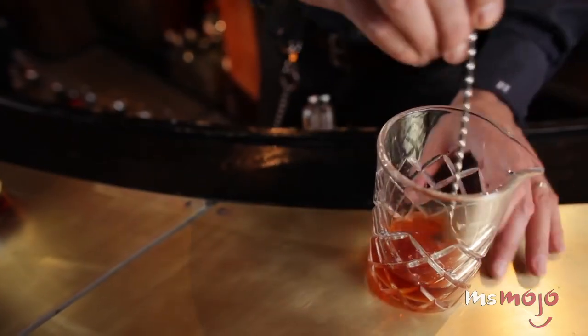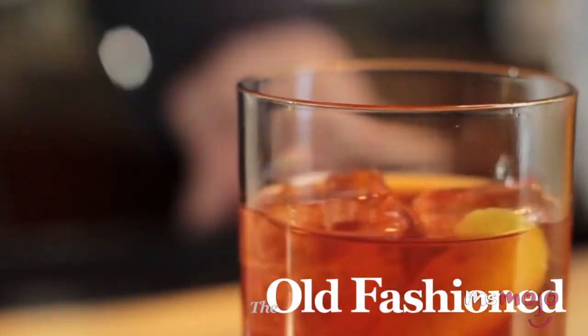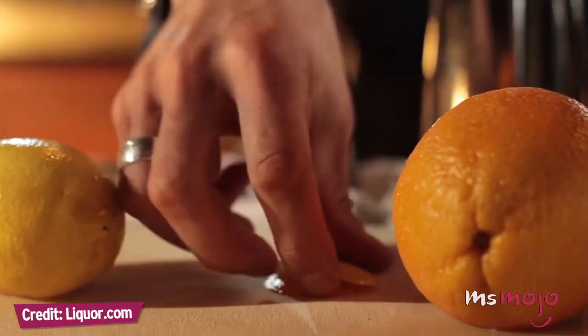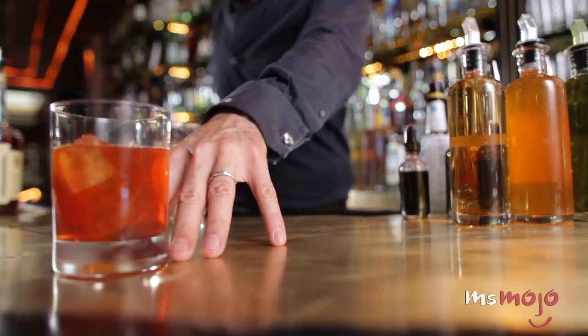Traditionally, old fashioneds are made with whiskey, but you can experiment with liquors like brandy as well. Then add some sweetness and citrus, and you've got yourself a classic and classy cocktail to serve. I choose to put two kinds of garnishes in there — a lemon twist and an orange twist — just to finish it off and bring the cocktail to life.